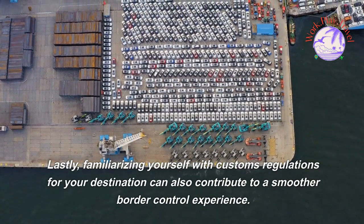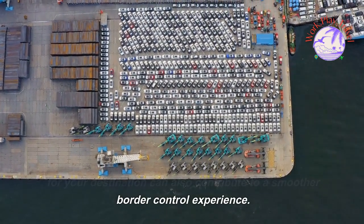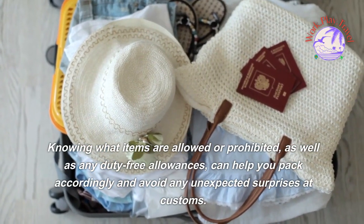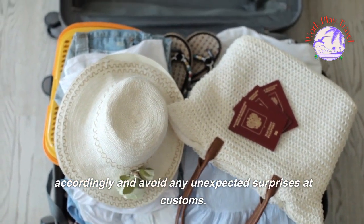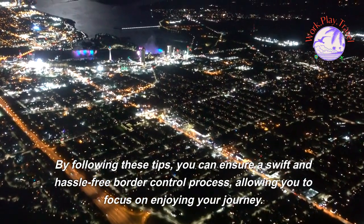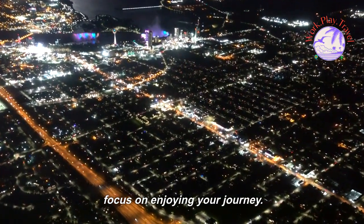Familiarizing yourself with customs regulations for your destination can also contribute to a smoother border control experience. Knowing what items are allowed or prohibited, as well as any duty-free allowances, can help you pack accordingly and avoid any unexpected surprises at customs. By following these tips, you can ensure a swift and hassle-free border control process, allowing you to focus on enjoying your journey.